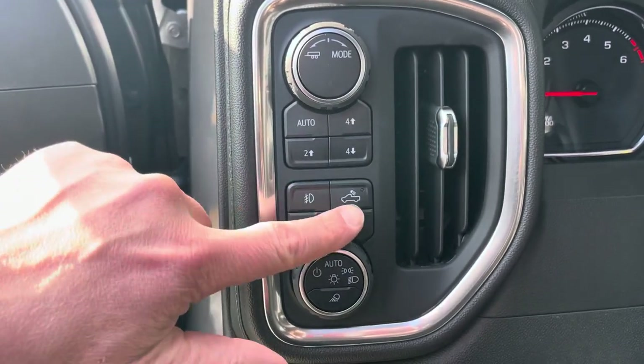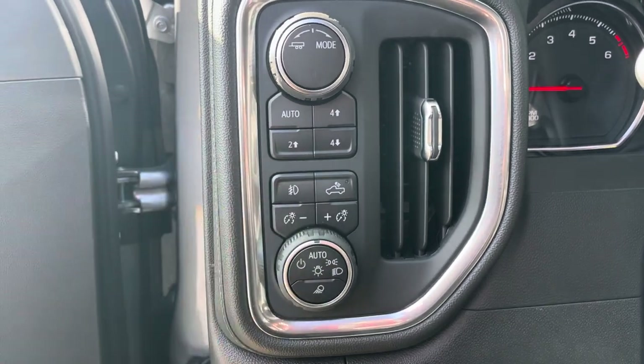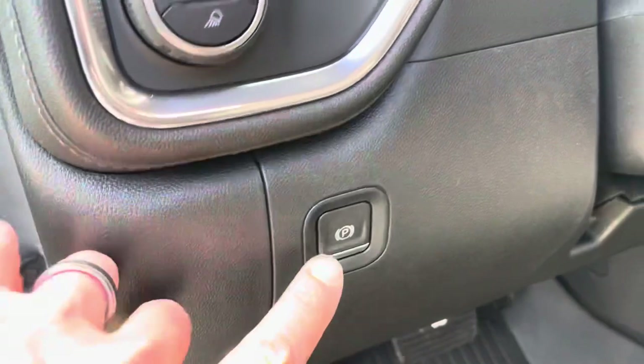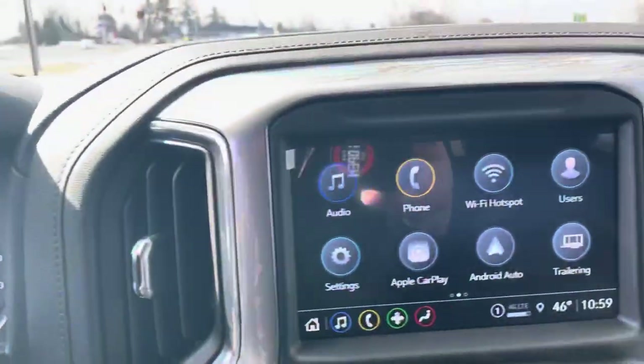You've got tow mode. Here's your transfer case for all-wheel drive, four high, and four low. Here's your lighting — automatic lighting. This is the spotlights on the mirrors I was talking about. LED fog lights, and then LEDs in the trim of the bed. There's your push-button parking brake. Let me hop in here and go over some more features.